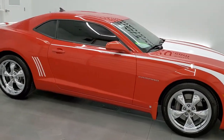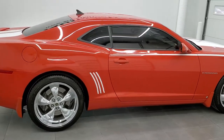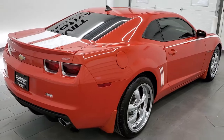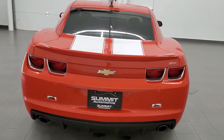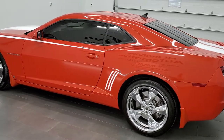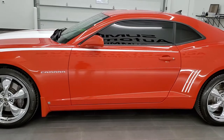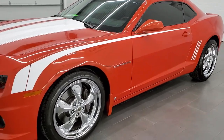This 2010 Chevy Camaro 2SS in Inferno Orange Metallic is stock number 11847Z. We are here at Summit Automotive in Fond du Lac, Wisconsin, near new and used sports car headquarters. This 2010 Chevy Camaro 2SS has the 6.2 liter V8 motor — when paired up with the automatic transmission it pumps out 400 horsepower.